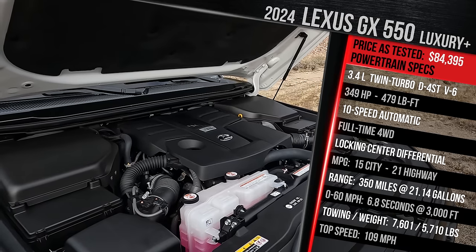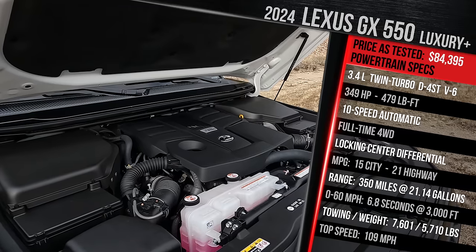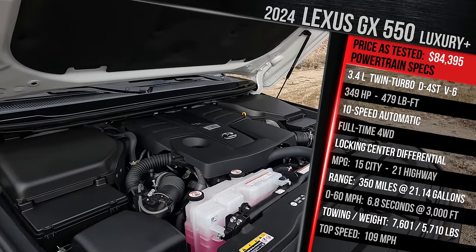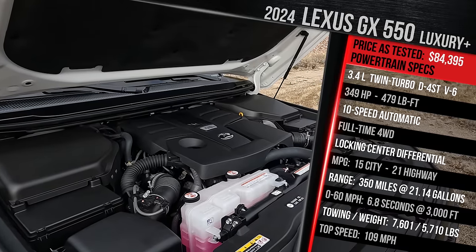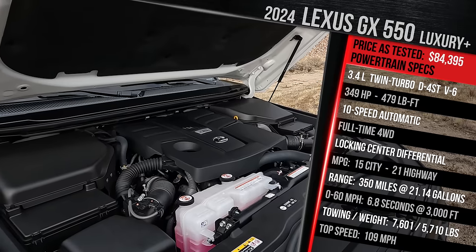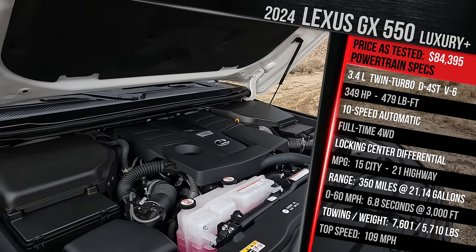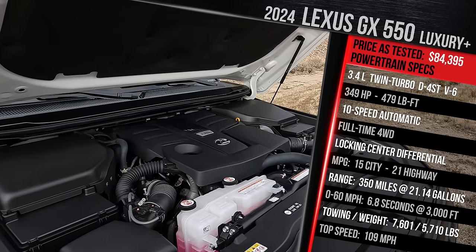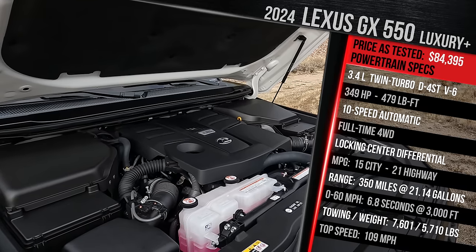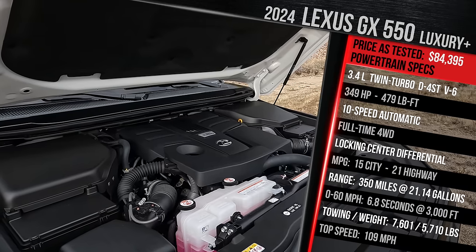Lexus claims this model should get to 60 in around 6.5 seconds — about a second improvement versus the old GX 460 — with a top speed of around 109 mph. The GX has been upgraded in terms of towing: premium and overtrail models tow up to 8,000 pounds, while this captain's chairs model tows just over 6,900 pounds. Even though the new GAF body-on-frame architecture is lighter, this vehicle weighs in at just over 5,700 pounds — around a 500-600 pound increase versus the prior generation.